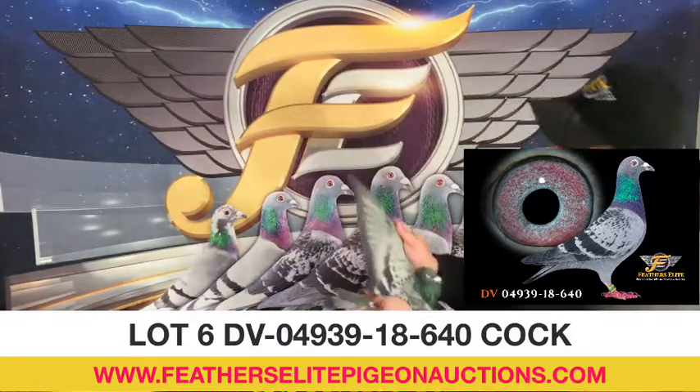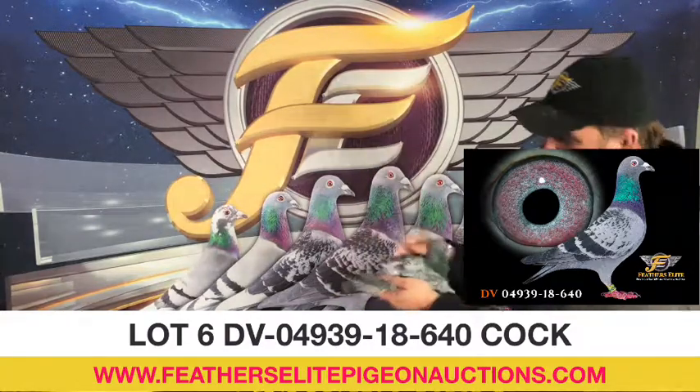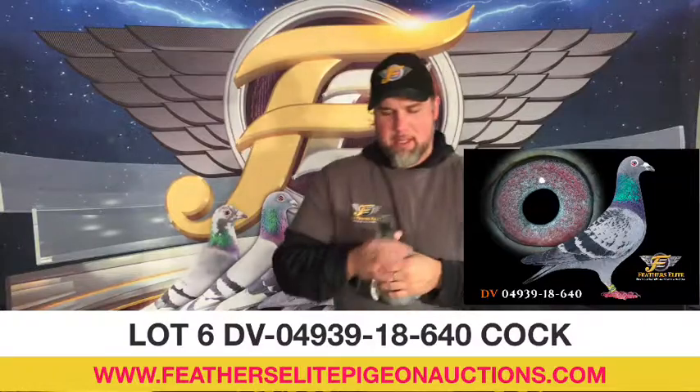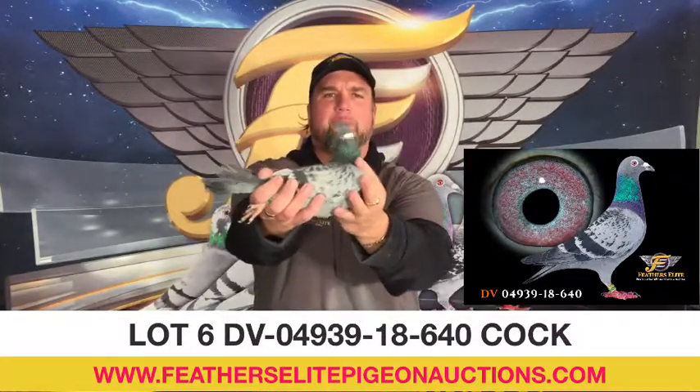Good feather quality. Bird's just finishing up its molt. Has a nice eye. This is your Lot number 6.